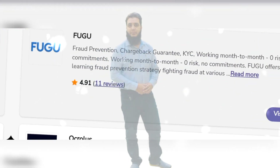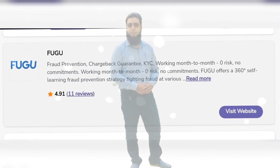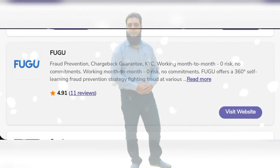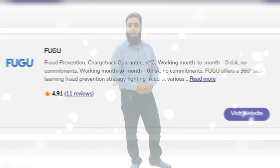Fugu offers fraud prevention, chargeback guarantee, KYC working, work month to month, zero risk, no commitments. Fugu offers a 360 self-learning fraud prevention strategy, fighting fraud at various stages and much more.